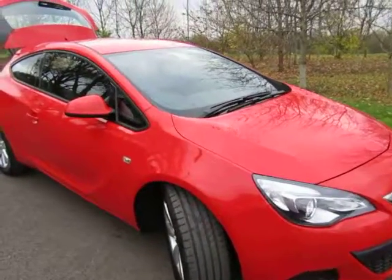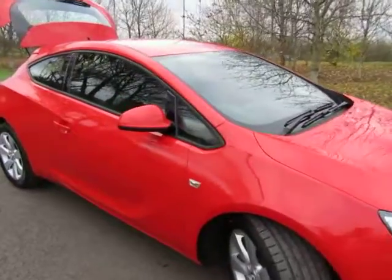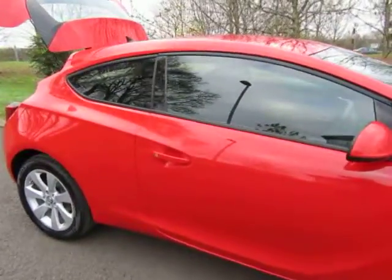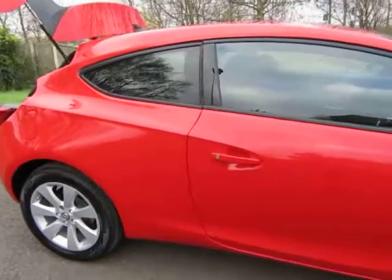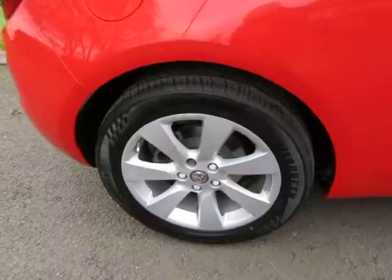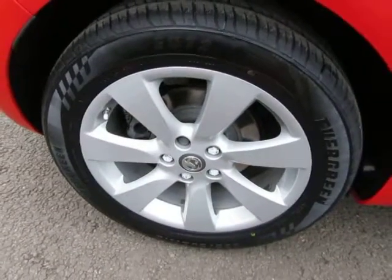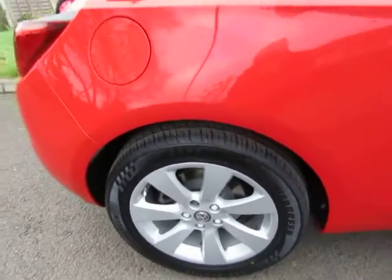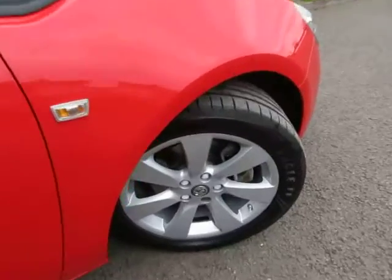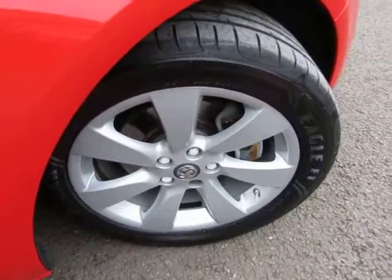Hello, once again we are delighted to offer an Astra GTC automatic with only 15,000 miles on the clock. We know this car well — sold it to its last owner. Credit to her, she has certainly looked after this car. As nice a one as you will find.